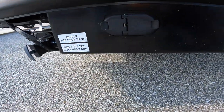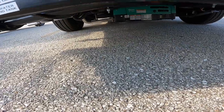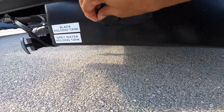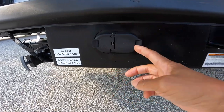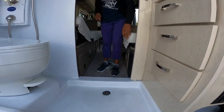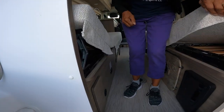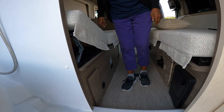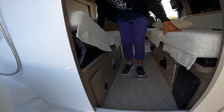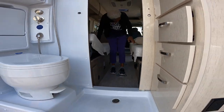Black holding tank and gray. I'm sure it's right underneath there. I can't recline here. So you can kind of use it like a lounge or a chaise.